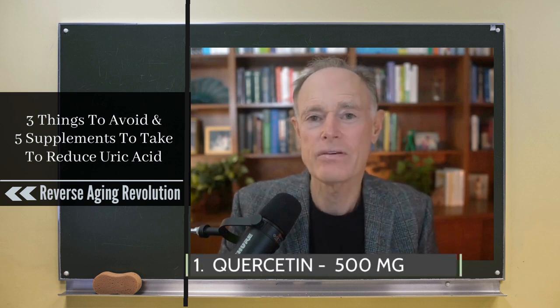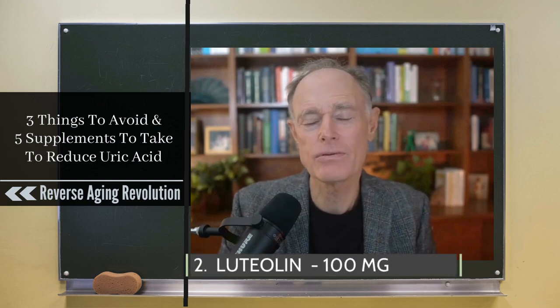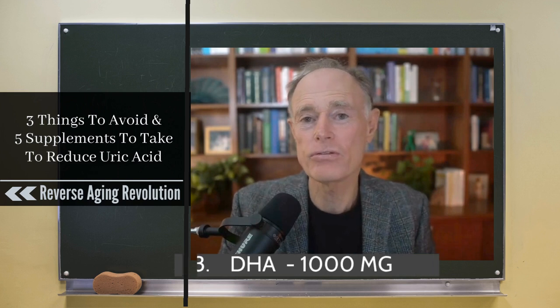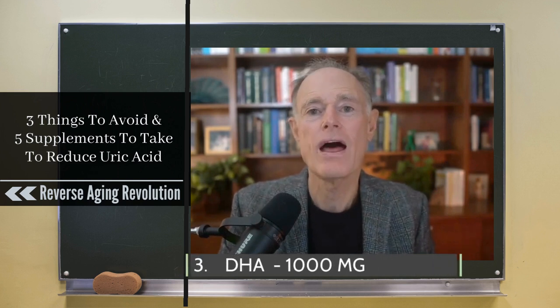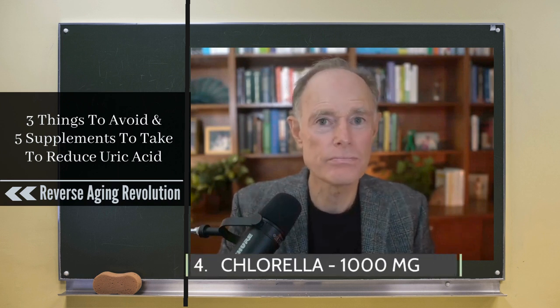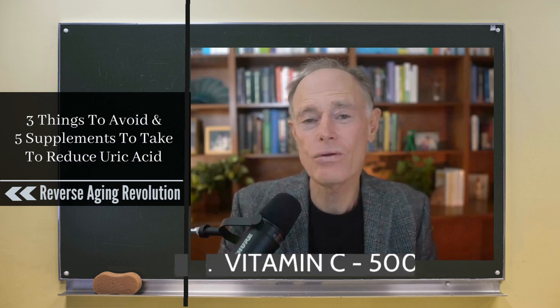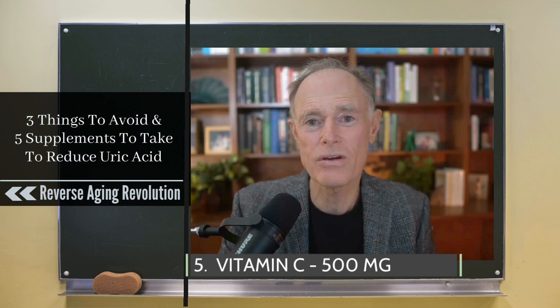A couple of key supplements: quercetin, 500 milligrams a day; luteolin, another bioflavonoid, 100 milligrams per day; DHA, mostly from fish oil but there are vegetarian sources, 1,000 milligrams per day; chlorella vulgaris — or just typical chlorella, that's the Latin name — 1,000 milligrams per day. And finally, good old vitamin C helps us excrete uric acid, 500 milligrams per day.